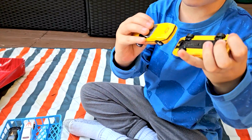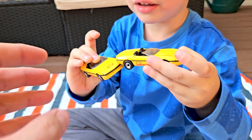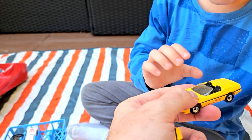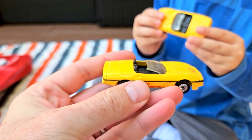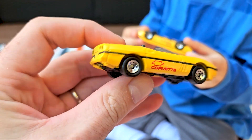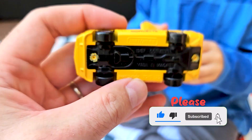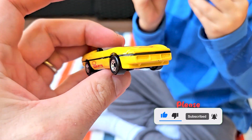We've got doubles — looks like some kind of Chevrolet Corvette. Wow, these are cool! You hold one and I hold one. I never saw one of these cars before. This is a Corvette, obviously — 1987 Matchbox Corvette.